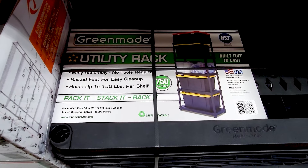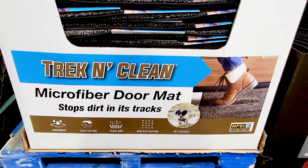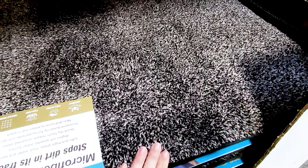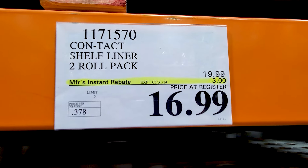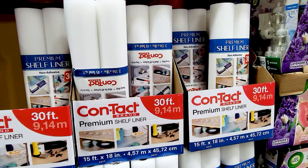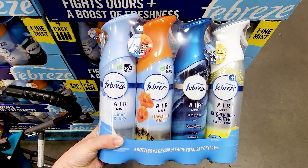I actually bought two of these when they originally had them at Costco — they sold out so quickly — but it's a great price for what it is. You got this microfiber doormat — I believe it was like $12. It was nice and soft — a really nice rug for your home to wipe your shoes on. Shelf liner is $3 off right now for this two-pack — it says it's 30 feet. And the Febreze four-pack is $2 off for a total of $8 right now, so basically $2 per each.